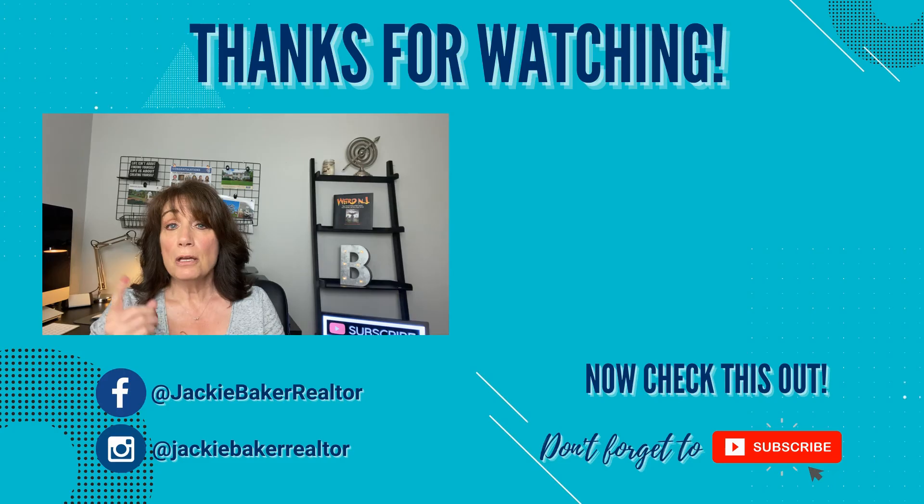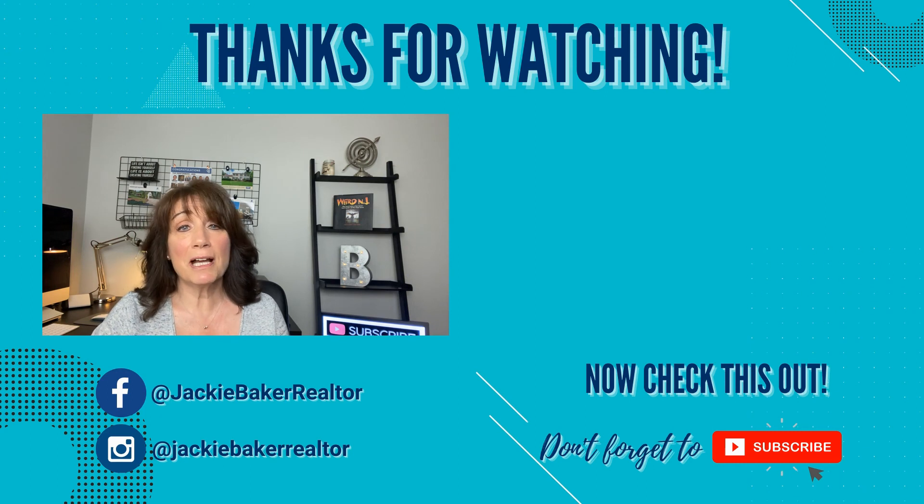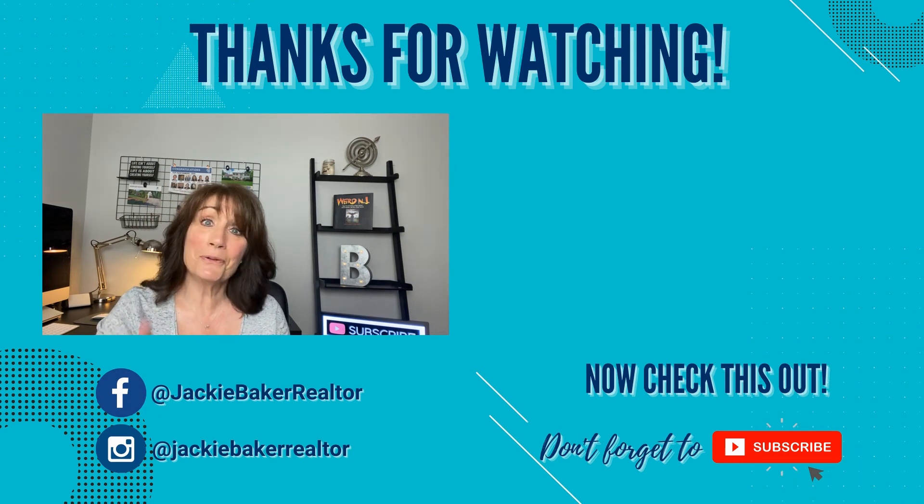Now that you've learned about what you should be looking for in your home inspection, check out my other video over here — I think you'll really like it and learn more about buying a home. Thanks so much for watching. I'm Jackie Baker with Coldwell Banker Realty, and I'll see you next time.